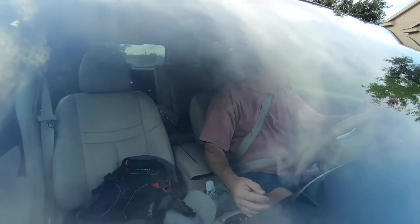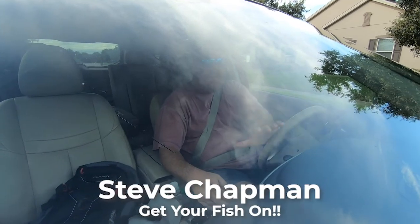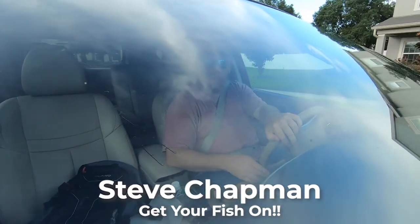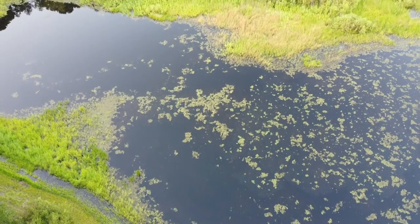Hey guys, welcome back to the channel. Welcome back to the vlog. If you're new to the channel, I'm Steve Chapman and today I am taking you with me fishing to a place right down the street.